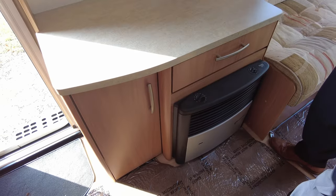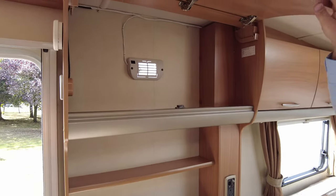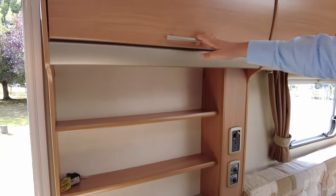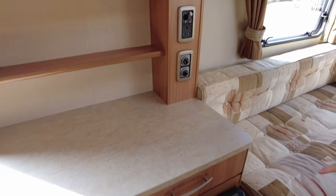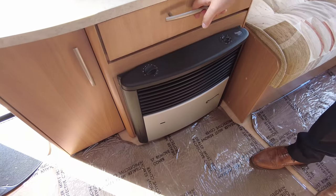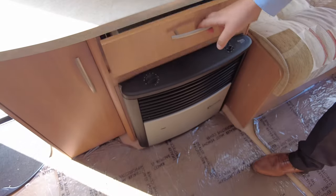Come onto this side — you've got another TV point, loads of shelves, and a big storage locker up there. You've got the controls for your Truma heating, another plug socket and TV point, and your radiator just down there with drawer space.